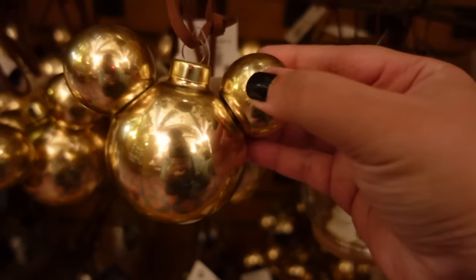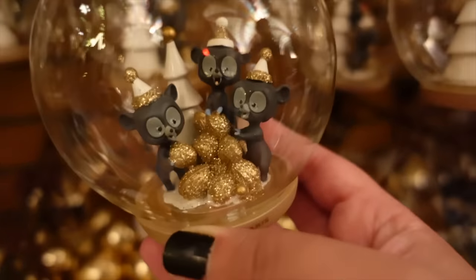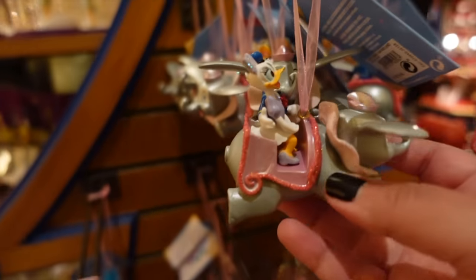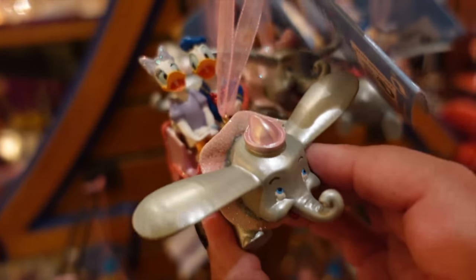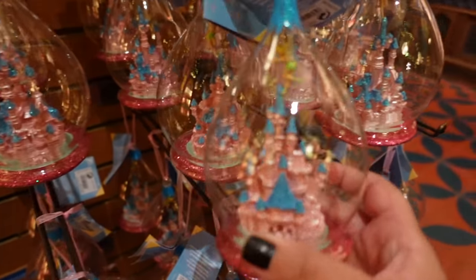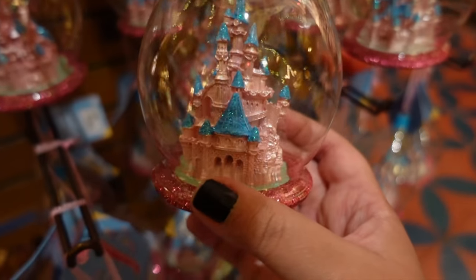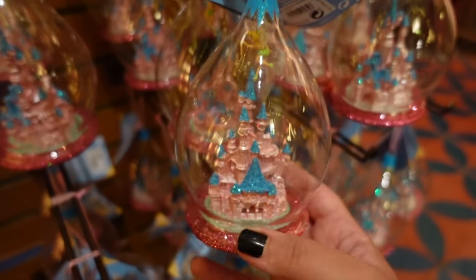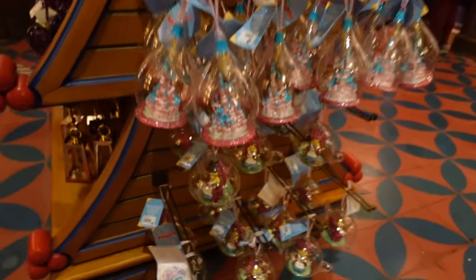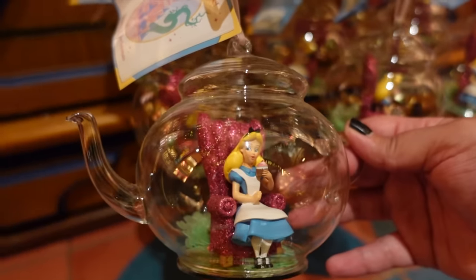Down here there are gold ones and a little Mickey head bauble. They've also got the bear brothers from Brave. On the other side they've got loads of cute Disney Parks merch — this adorable Donald and Daisy flying on Dumbo, which I love. Then there's the Disneyland Paris castle in an ornament — literally the castle we're in right now — and it is stunning.